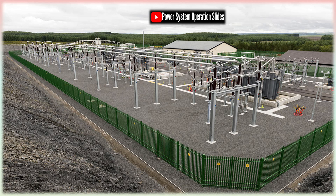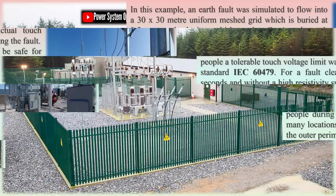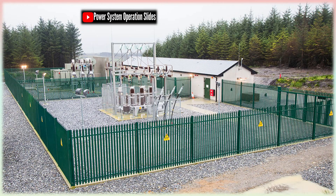Stones contribute significantly to the ease of maintenance and operational efficiency. In switchyards, visibility of the ground is important for inspection and spotting faults such as oil leaks, pooling water, or the presence of foreign objects. Stones, especially light-colored gravel, make it easier to detect changes in the environment. On the other hand, grass can obscure such observations, and sand can blow away or mix with debris. Furthermore, stones reduce dust and mud, which not only helps in keeping the switchyard clean but also protects sensitive components from contamination. Maintenance crews also find it easier to walk and work on gravel surfaces, which offer better traction and less risk of slipping.